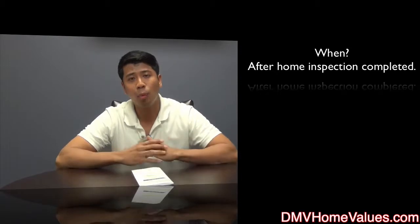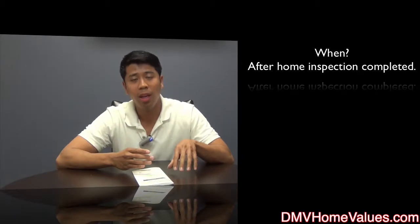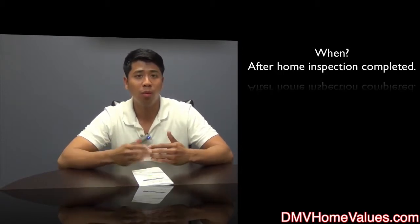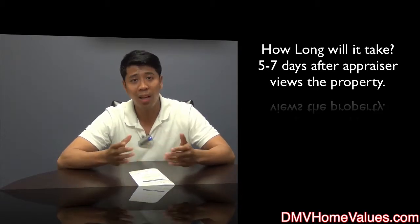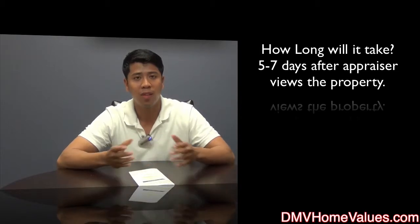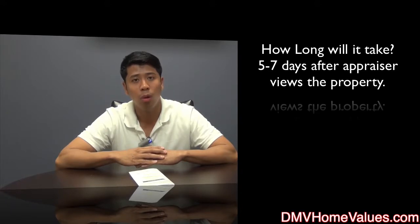When is an appraisal ordered? Typically it's ordered after the home inspection phase is completed, because you don't want to spend money on an appraisal if you're not happy with the condition of the home. The lender will wait for the home inspection to be completed, and once that contingency is removed, they'll move forward with ordering the appraisal. How long does it take to come back? Usually five to seven days after the appraiser has done the physical walk-through of the property. Depending on the market, it could be quicker, or in a really busy market it may take a little longer — so discuss those timeframes with your agent.